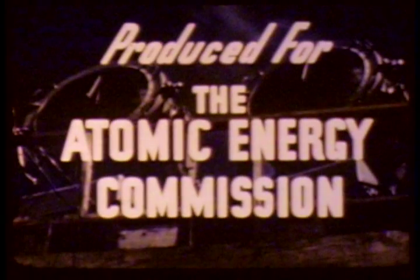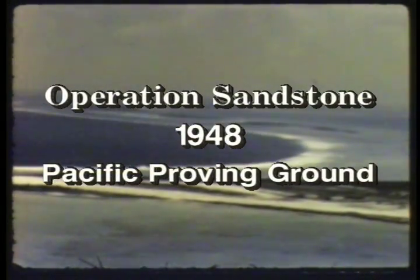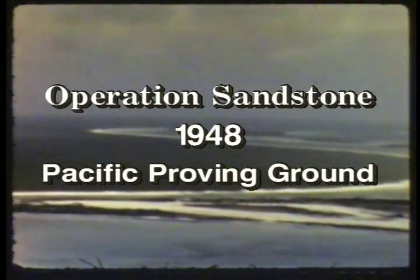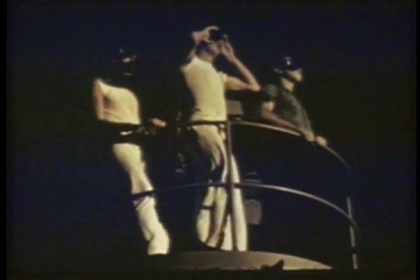An advanced element of Joint Task Force 7 is surveying AEC's permanent test ground, more than 4,500 miles west of the California coast. With test time only moments away, final time signals are called by Colonel Preutz, split seconds away from the detonation.